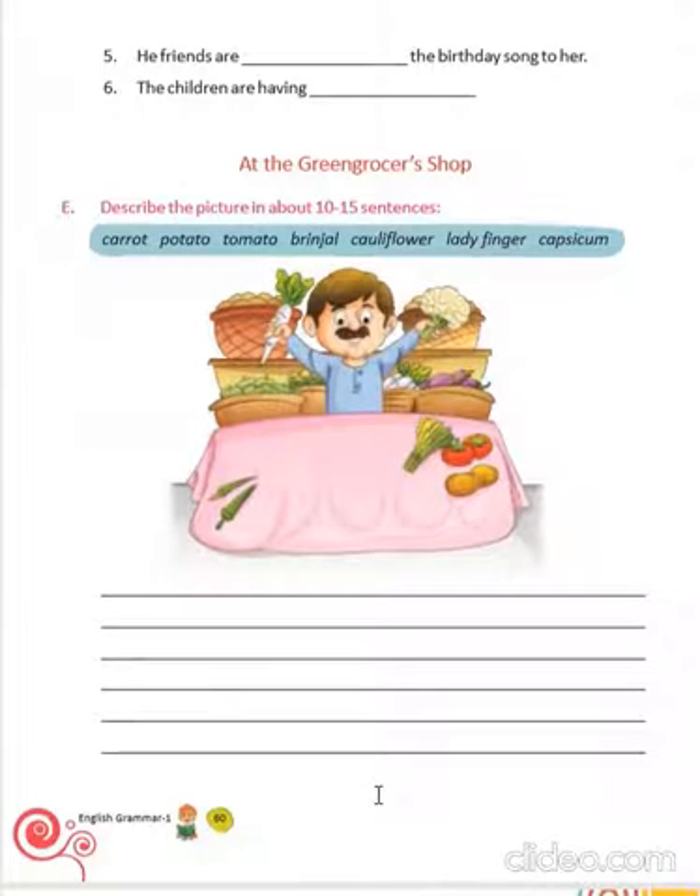Now, come to exercise E, at the grocery shop. The green grocer sells vegetables. He sells carrots, potatoes, tomatoes, sprinkles, cauliflowers, ladyfingers, and capsicum. His shop is big. He worked hard for the whole day.